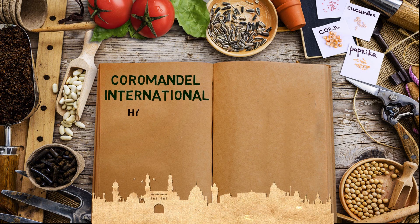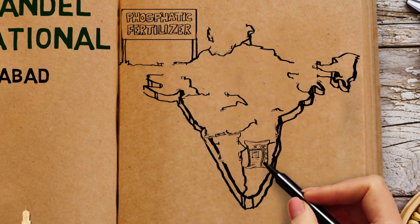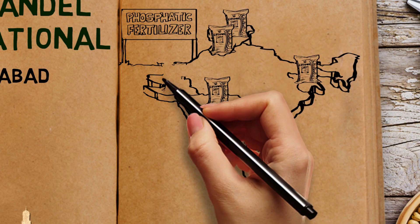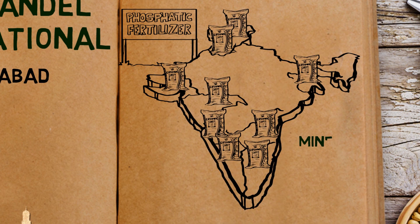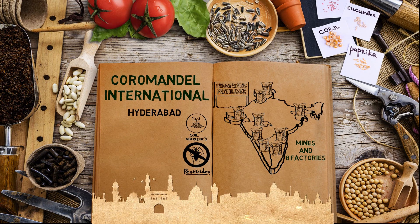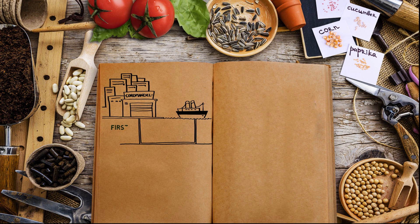Coromandel International, a company based in Hyderabad, is one of the largest producers of fertilizers in the country. Coromandel specializes in phosphatic fertilizers, with mines and acid factories across different states from Kashmir to Tamil Nadu. They also make a range of soil nutrients, organic fertilizers, and pesticides which nourish and protect plants. They also have a submarine pipeline to bring ammonia from ships — the first of its kind in India and second in Asia.